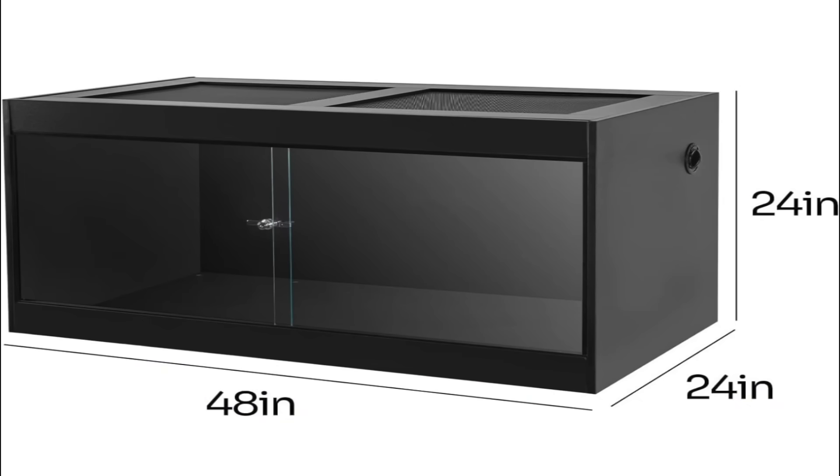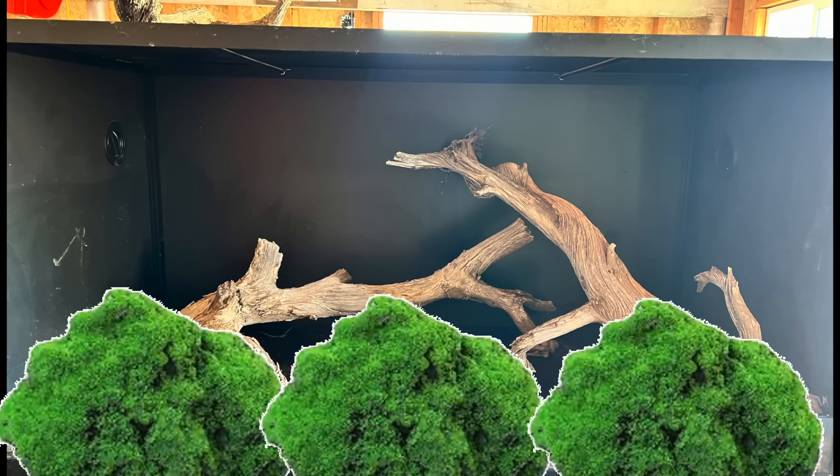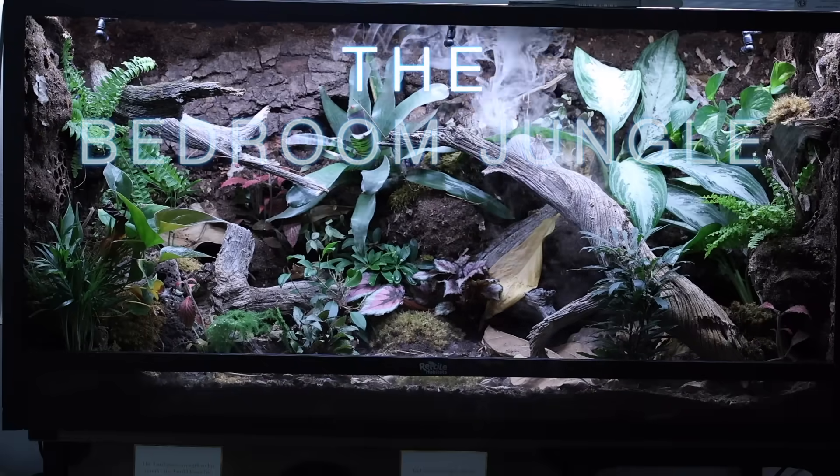Using this Amazon enclosure, I glued two branches together with a little bit of moss and plants. The bedroom jungle was complete.